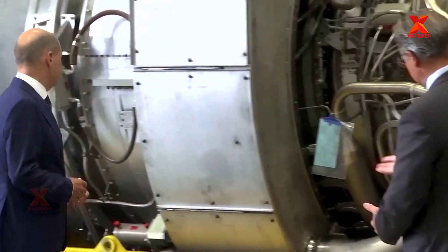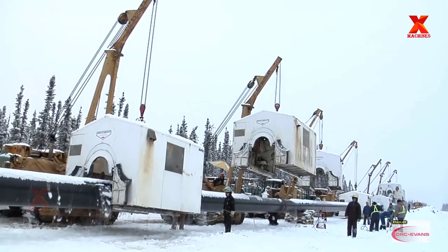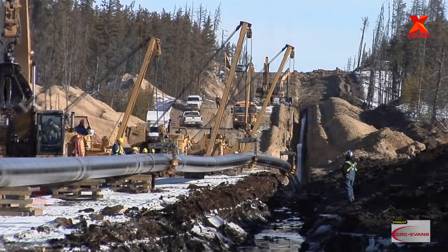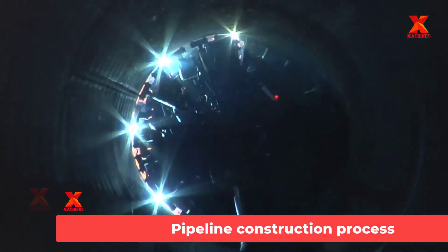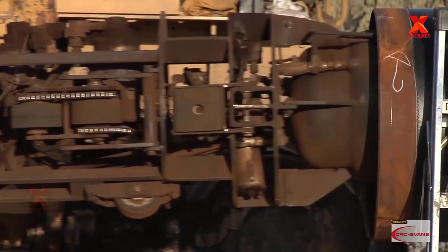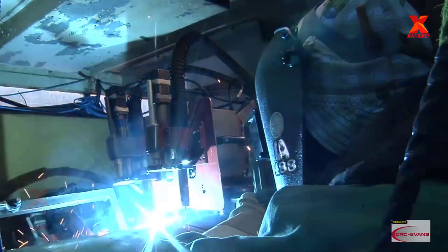So what role does a turbine play for a gas pipeline? In this video, X-Machines will explore with you the full steps of the gas pipeline construction process and learn how turbines work. From there, we have a more comprehensive view of one of the current issues happening in the world. Right now, we are at the construction site of a pipeline construction project of CRC Evans Pipeline International, the industry's largest global group of pipeline construction companies. Only CRC Evans delivers the infrastructure and resources needed to serve pipeline contractors anywhere on earth. Here, we will learn about the pipeline construction process.